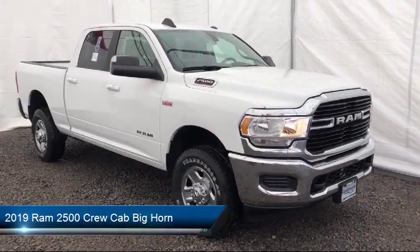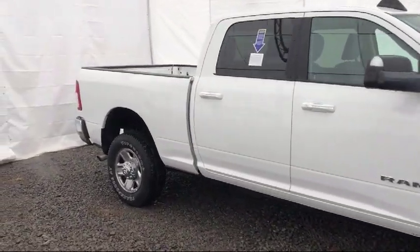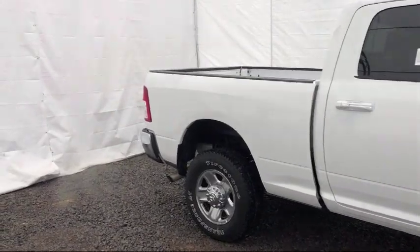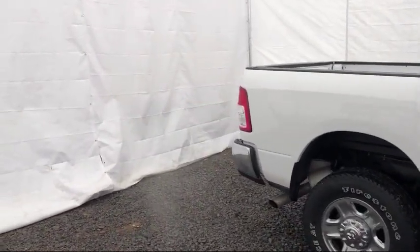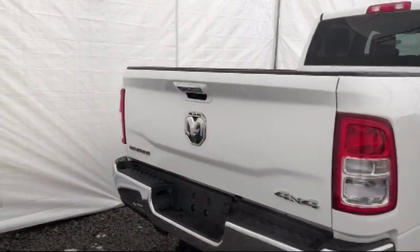Tire Pressure Monitoring System, Air Conditioning, 18-inch Steel Chrome-Clad Wheels, Uconnect 3 with 5-inch Display, Traction Control, Rear Folding Seat, Power Windows, and has less than 10,000 miles on the odometer.